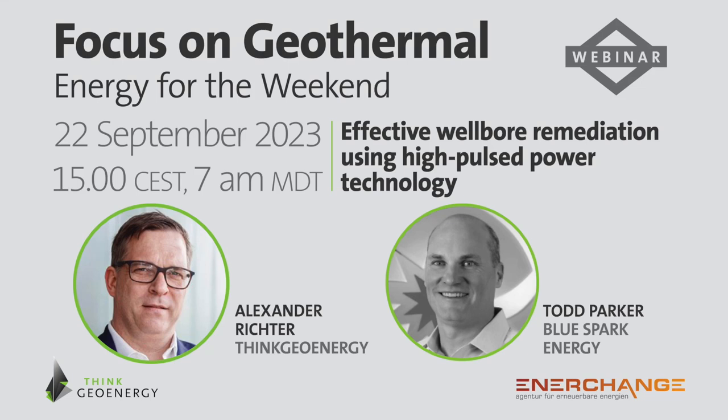Hello and welcome to this week's Focus on Geothermal Energy for the Weekend webinar. My name is Alexander Richter. I'm from ThinkG Energy and this webinar is in partnership with our German colleagues at EnerChange. Today I'm very pleased to have with me Todd Parker, the President and CEO of BlueSpark Energy, an energy technology company specialized in high pulse power, headquartered in Calgary in the province of Alberta in Canada.